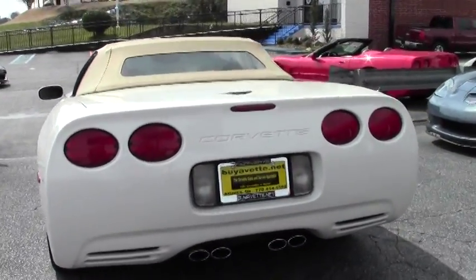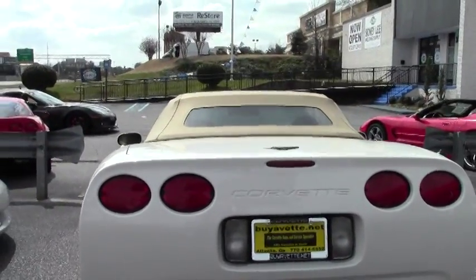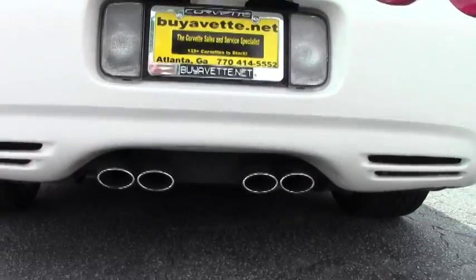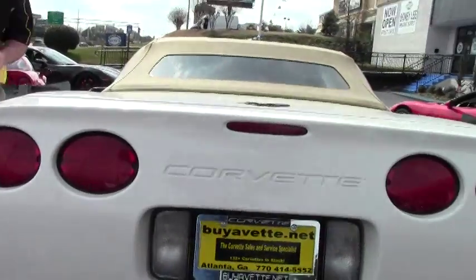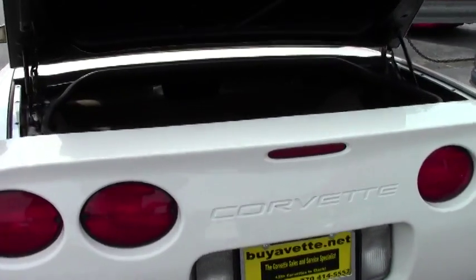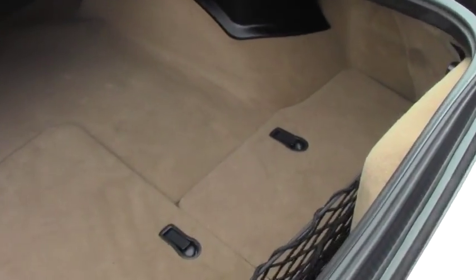As we make our way around to the back of the car, it does have the tips, but a stock exhaust. This is a 1SB car. We'll have the heads-up display, dual-zone climate control, power passenger and driver seat, tilt and telescoping wheel.